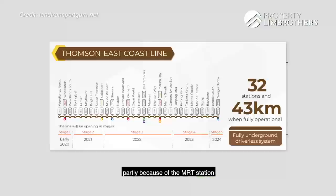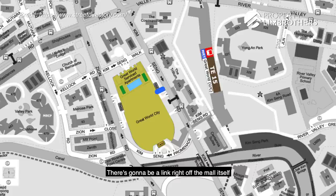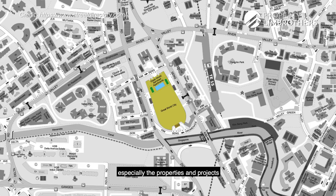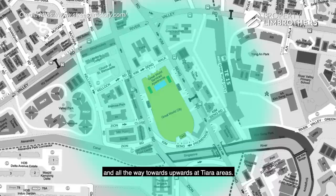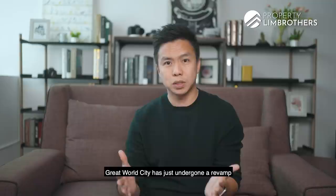Great World City has received a lot of attention in recent years, partly because of the Thomson East Coast Line MRT station, which will be underground and connected via a link right off the mall. From Great World City MRT, it's one stop to Orchard. A lot of buyers looking at D9 and D10 are focusing on properties within the circumference of the entire mall — from Cosmopolitan down to Centennial Suites, then along Zion Road from Zenith, Mill Point, Valley Park and upwards to the Tiara area — anticipating the MRT station opening.